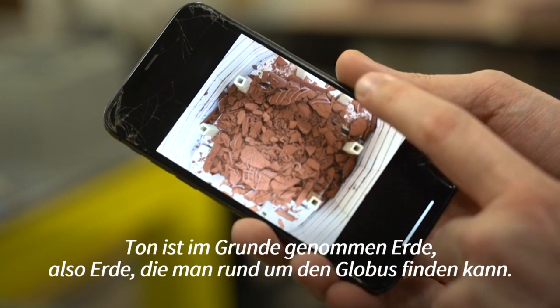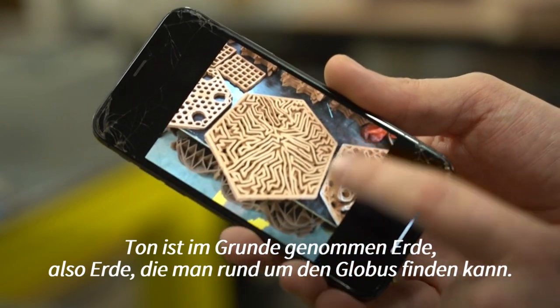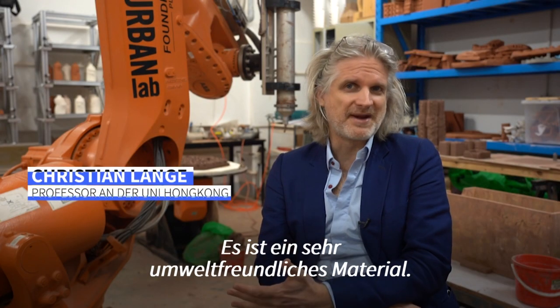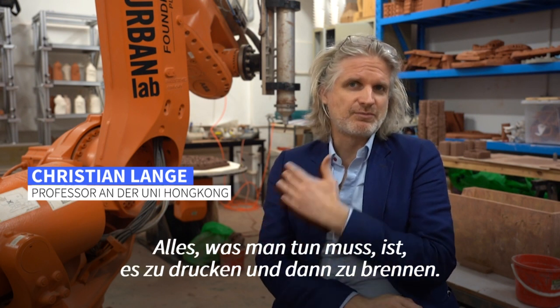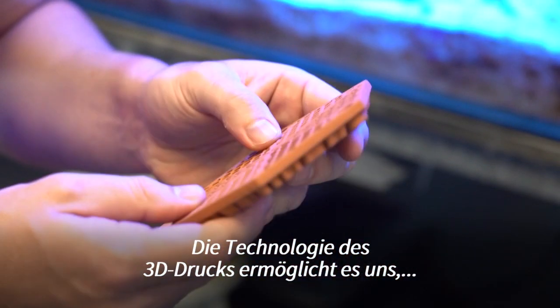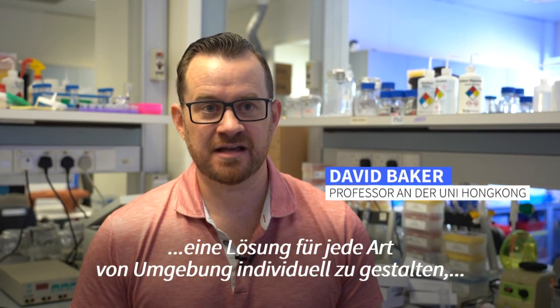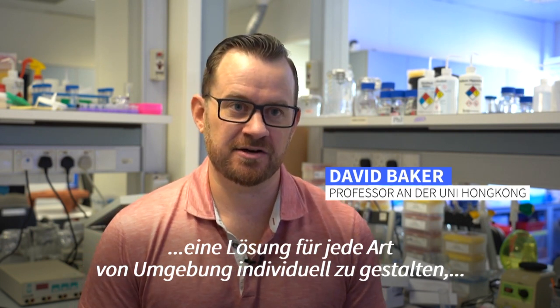Clay is basically soil, and soil you can find everywhere on the earth — it's a very environmentally friendly material. All you have to do is print it and then fire it. The technology using 3D printing allows us to customize a tile or a solution for any type of environment.